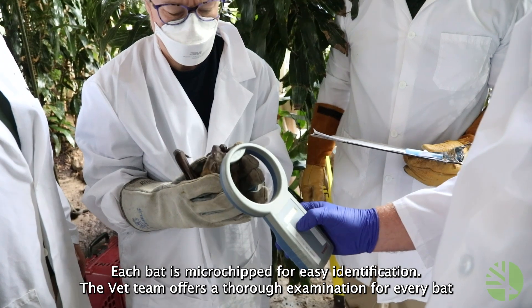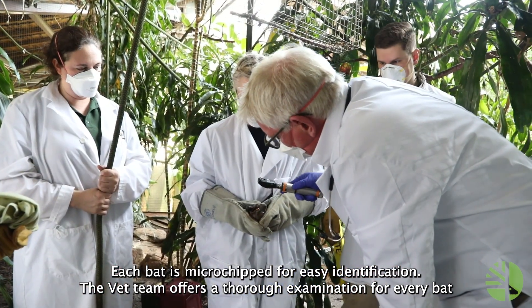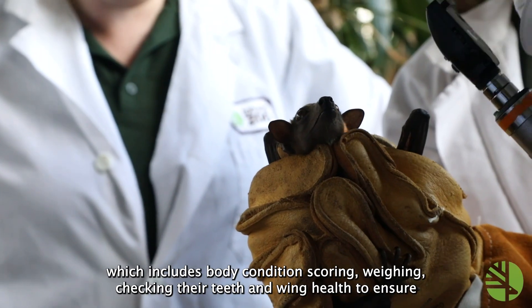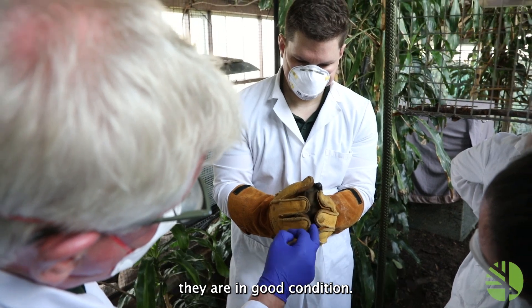Each bat is microchipped for easy identification. The vet team offers a thorough examination for every bat, which includes body condition scoring, weighing, and checking their teeth and wing health to ensure they are in good condition.